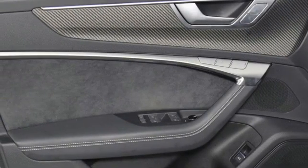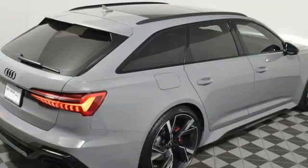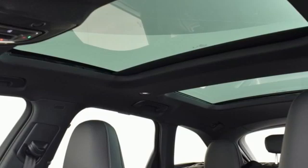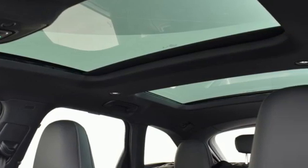Refrigerated box located in the glove box. Heated steering wheel. Streaming audio. Voice activated climate controls. Wi-Fi hotspot. And multi-zone climate control.